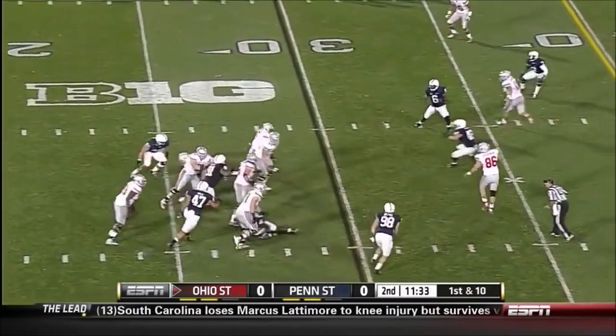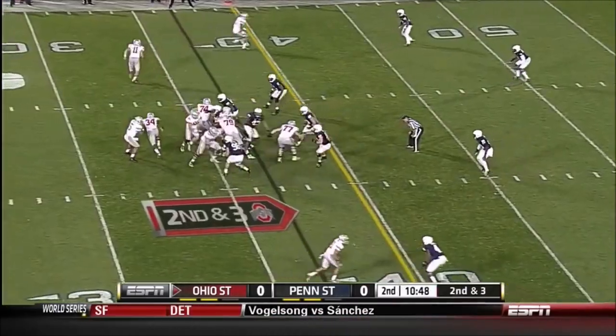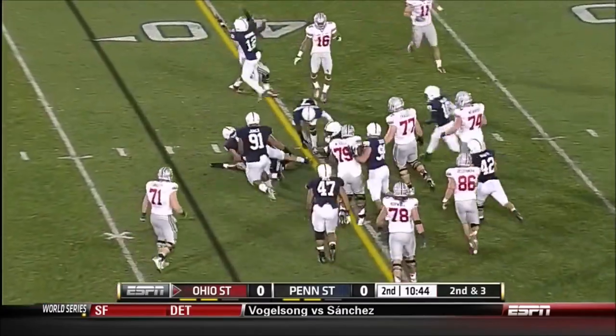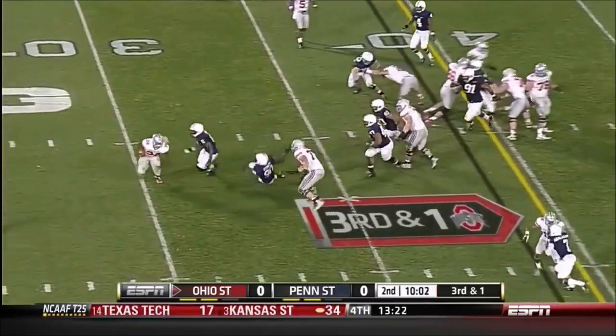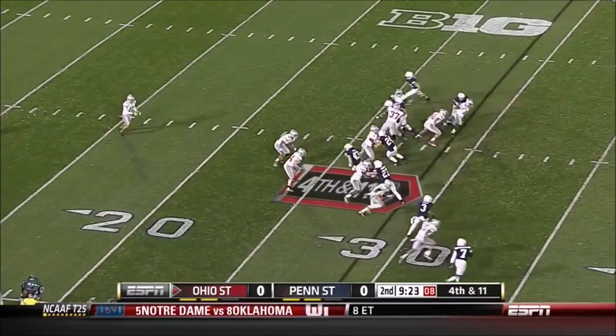On first and 10 from the 30, Miller keeps and goes down. Miller elected to keep it, and Gerald Hodges stops him. High snap to Carlos Hyde — in trouble, but Hodges. He's not a threat when he runs in motion.